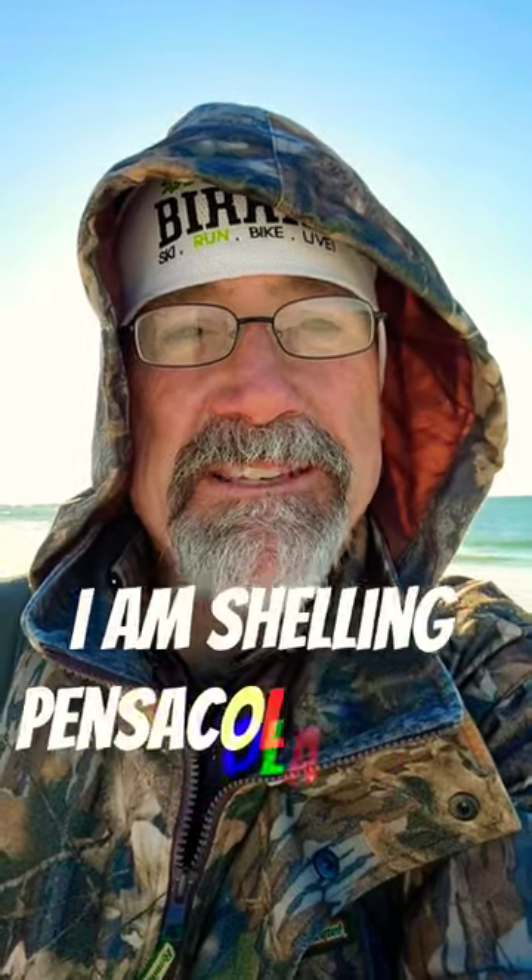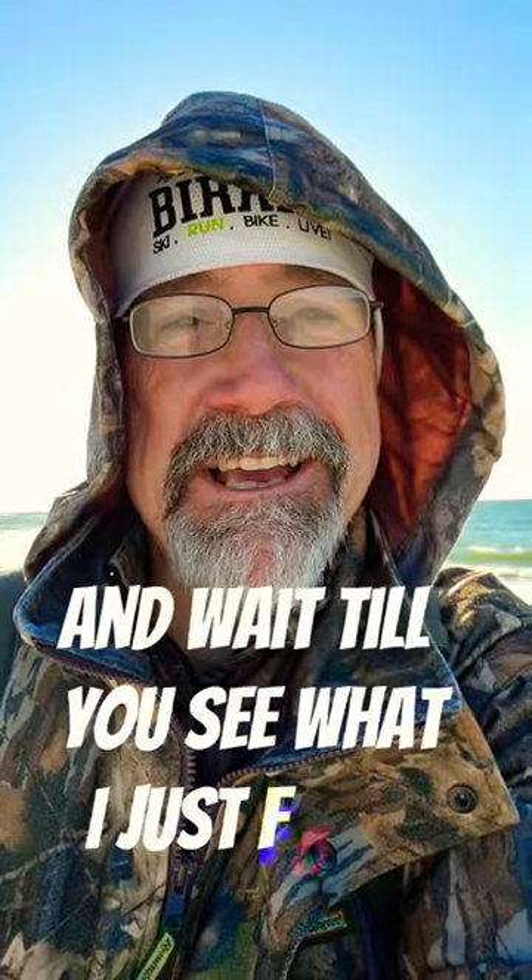Hi Beach Bumadad, welcome to chilly Florida. I am shelling Pensacola Beach today and wait till you see what I just found.